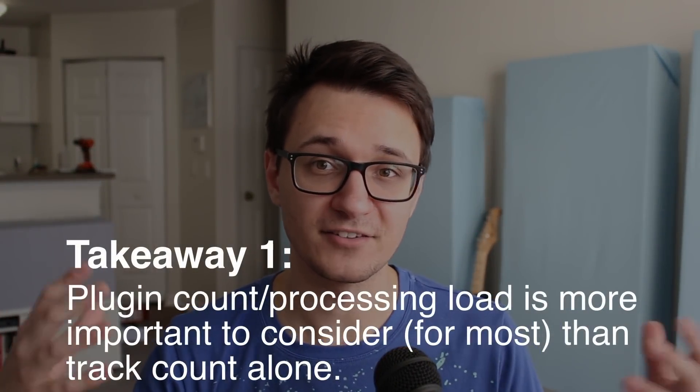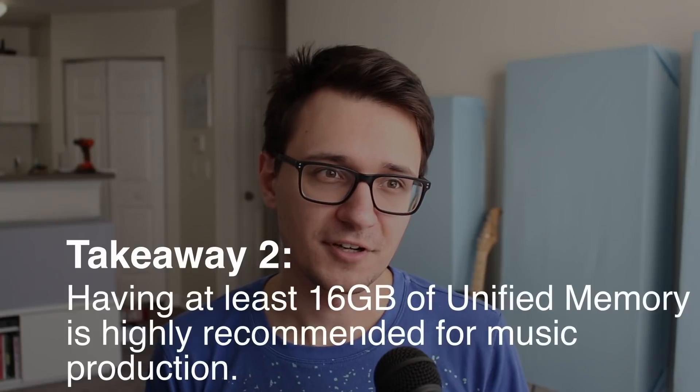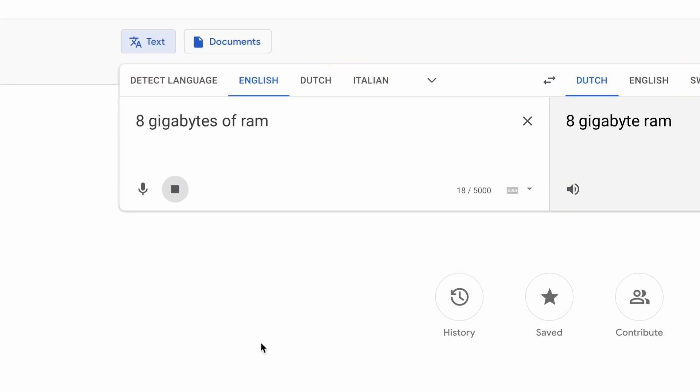What are some takeaways? Number one: the higher the plugin count — and by plugins I'm including VST instruments — that's when we're going to really start seeing a large load on the computer. A lot of people ask how many tracks the processor can handle, but that might not be the right question. It's more about plugins and the processing of those individual plugins that's more relevant. Also, if you're serious about music production in any way, I highly recommend getting 16 gigabytes of RAM. The unified memory is quite good, but 8 gigabytes may limit you, especially in the coming years.